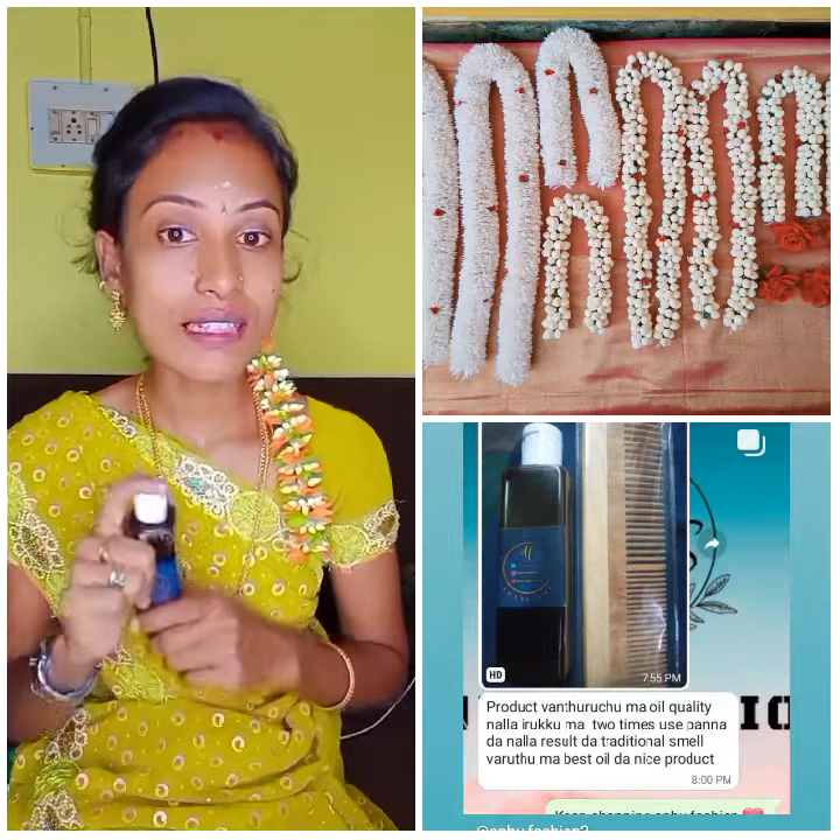How to use this hair oil? Weekly twice — apply oil for 2 hours before hair wash, or full night. Here are Christmas offers.